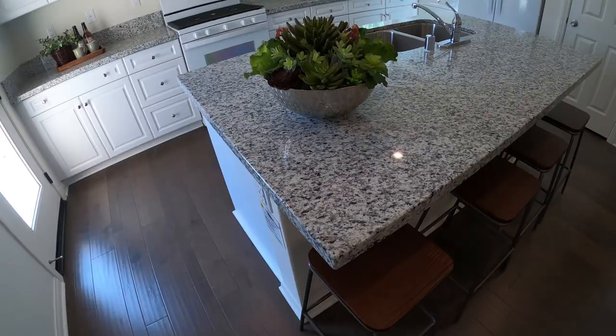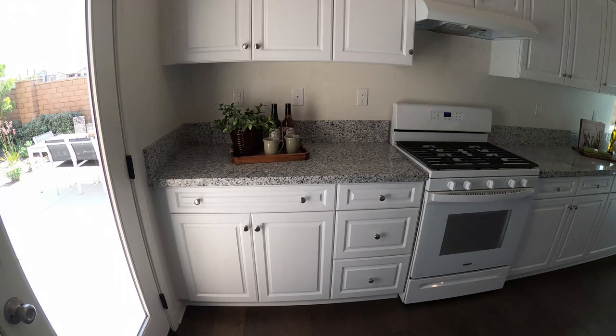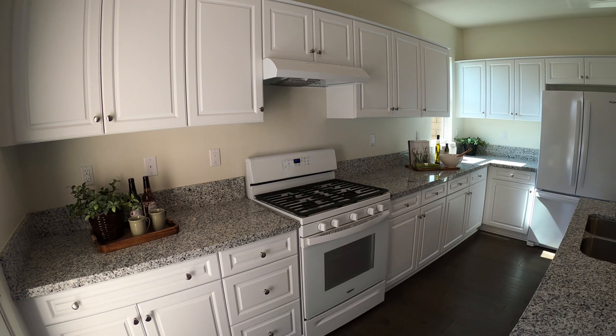And you have this beautiful island — nice granite, very commonly used in a lot of new construction. Same with these cabinets — this thermal foil finish is very common in builder-grade homes.